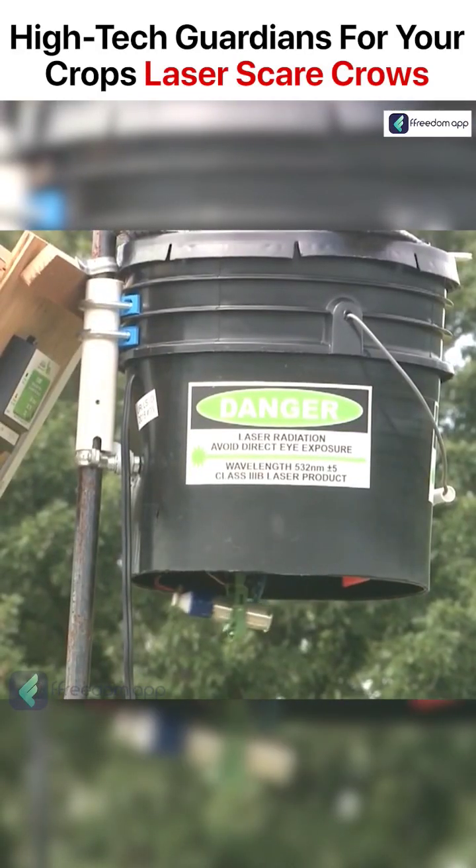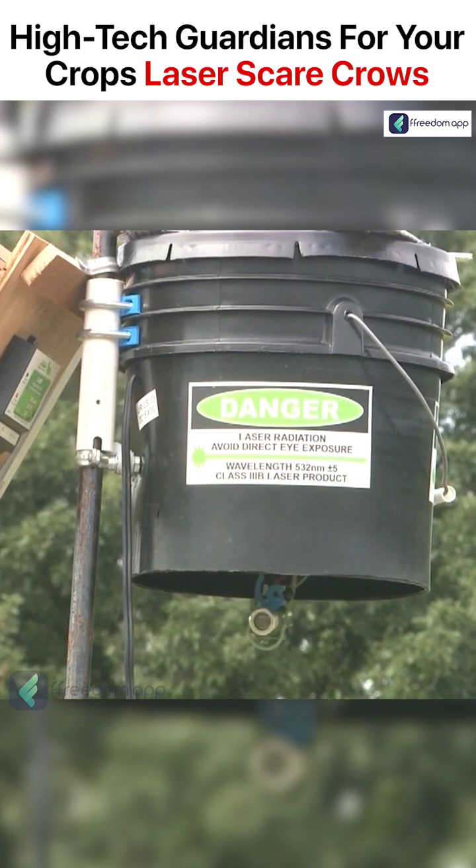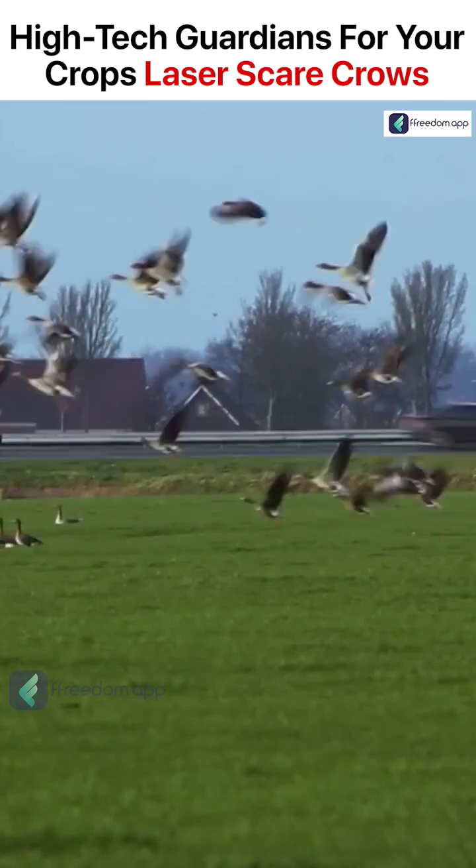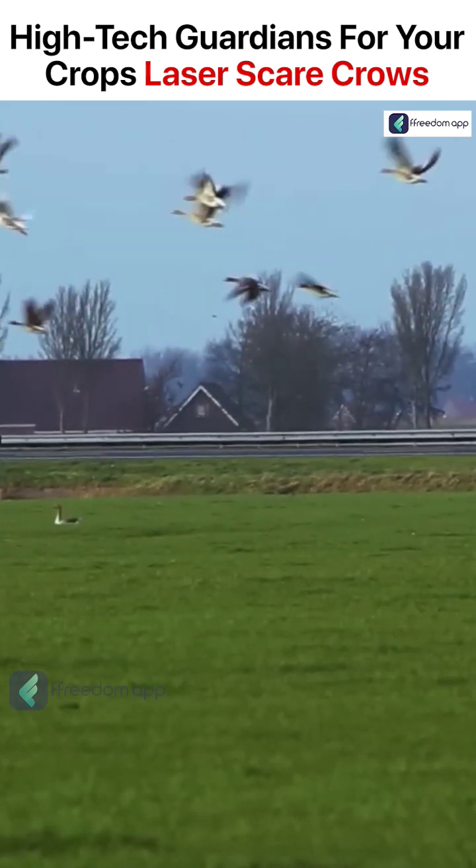Laser scarecrows, also known as laser bird repellent systems, are modern agricultural tools that are used to protect crops from birds and other pests without causing any harm to the animals.